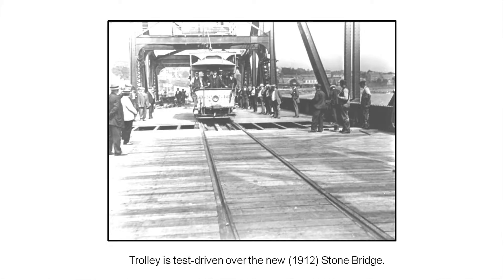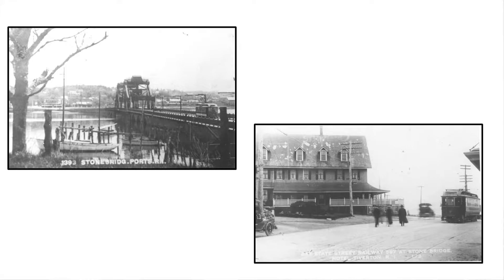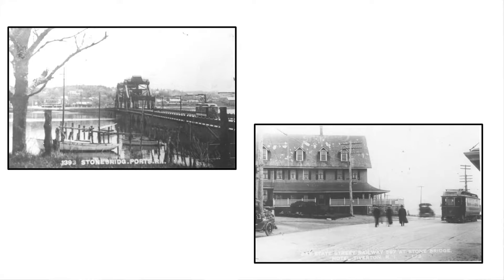Here's another view of the Stone Bridge, with the trolley coming across from Tiverton. And this is the trolley at Tiverton, at the Stone Bridge Inn — long ago torn down. The trolley would go on to Fall River and beyond. You could get a trolley from the 5th Ward in Newport and end up in Nashua, New Hampshire. It took four and a half hours and probably cost a buck and a half.